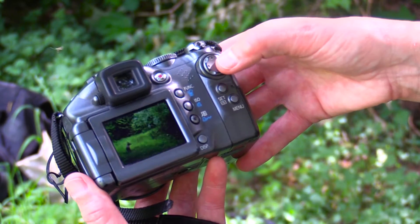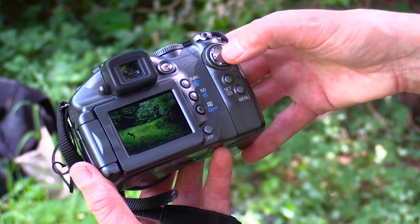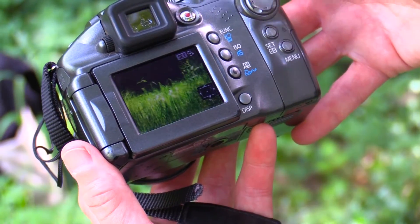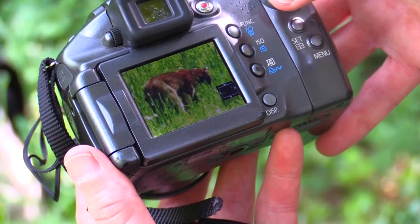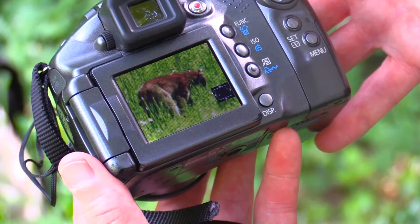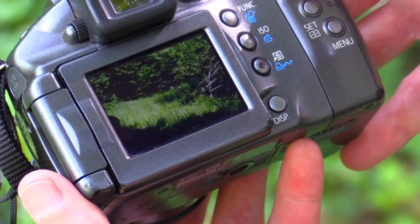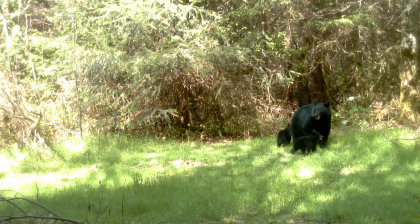A coyote — in fact, several. And then that might be a bobcat. Let's zoom in a little bit. Yeah, I think that's a bobcat. And sometimes there are pictures of seemingly nothing. There's a black bear.